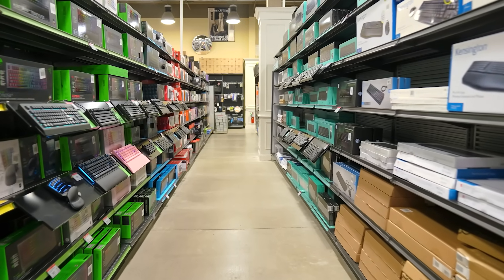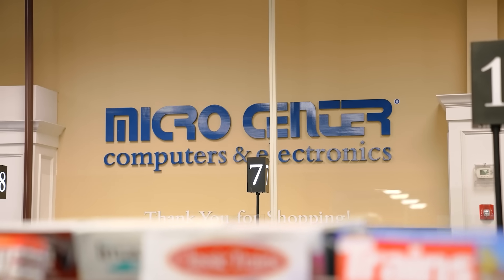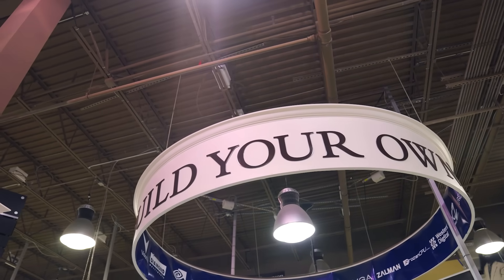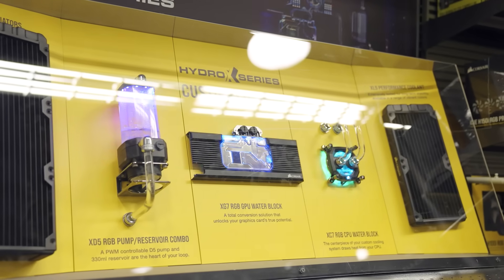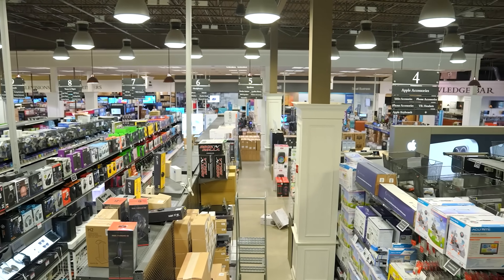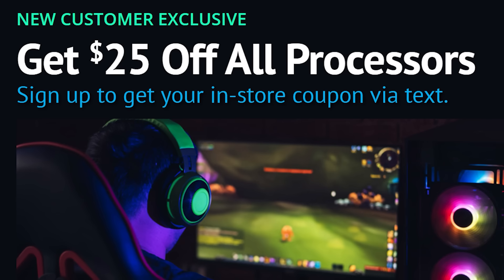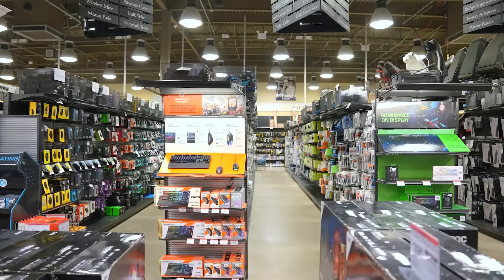If you haven't already been to a MicroCenter, you've got to check them out — and not just because they sponsored today's video, but because they're basically a PC gamer's heaven. They have every PC part you could ever want for a build, whether it's a case, motherboard, CPU, GPU, or even custom water cooling parts, all in an actual store you can visit so you can see exactly what you're buying. They're offering my viewers who are first-time buyers a coupon for 25% off any CPU, whether Intel or AMD — just click the link in the description below.